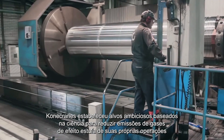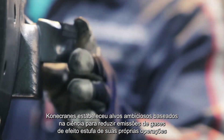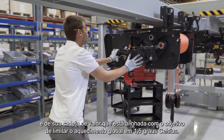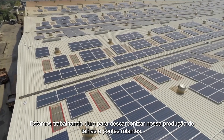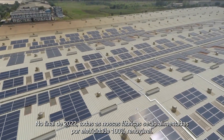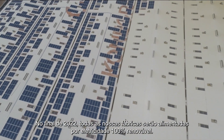Kona Cranes has set ambitious science-based targets to reduce greenhouse gas emissions from its own operations and from its value chain that are in line with the goal to limit global warming to 1.5 degrees Celsius. We are working hard to decarbonize our hoist and crane production. By the end of 2022, all our factories will be powered by 100% renewable electricity.